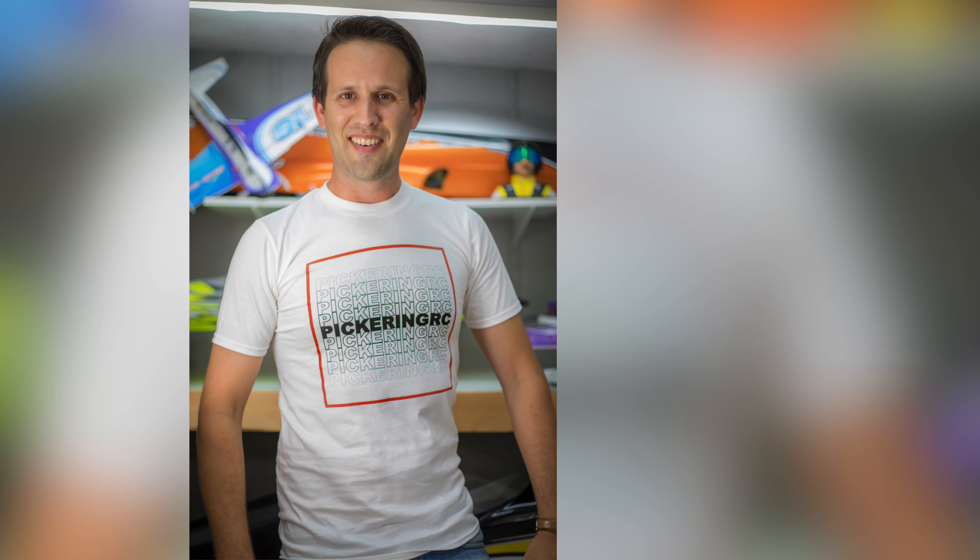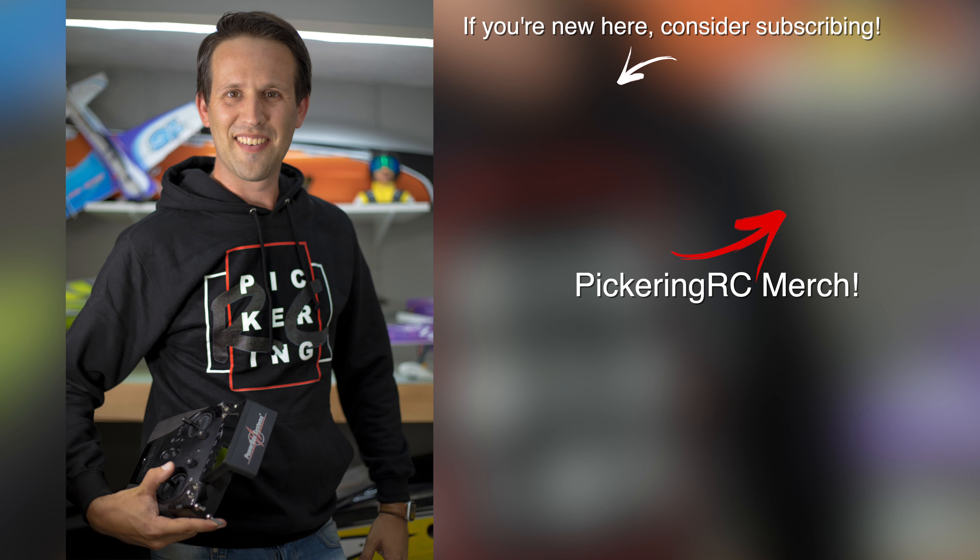So thank you all very much for all the support. I can't wait to see you all as Pickering RC team, and until then thanks for watching, happy shopping and I'll see you all in the next one. Bye.